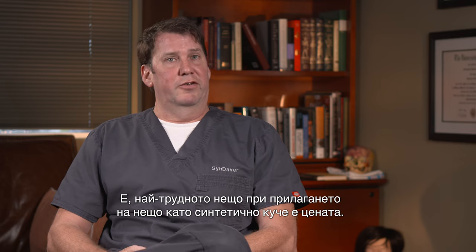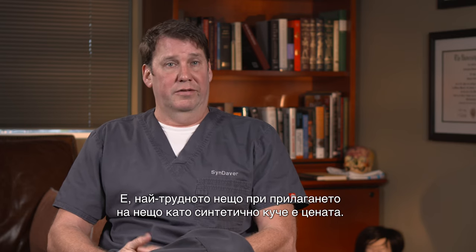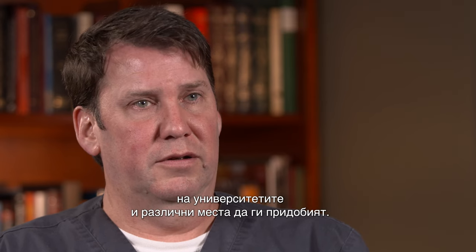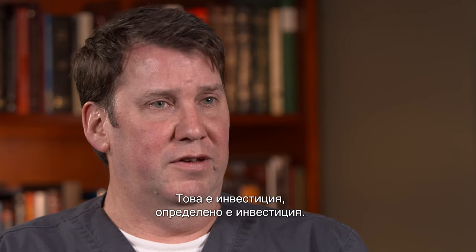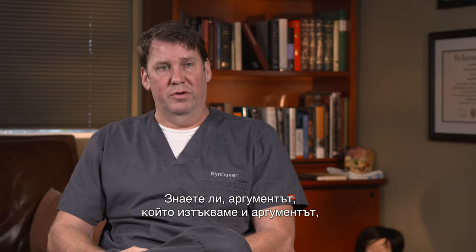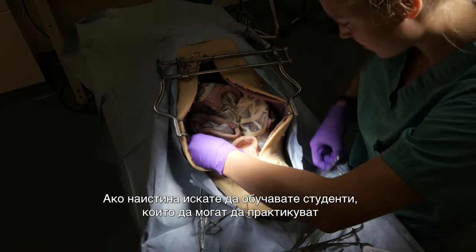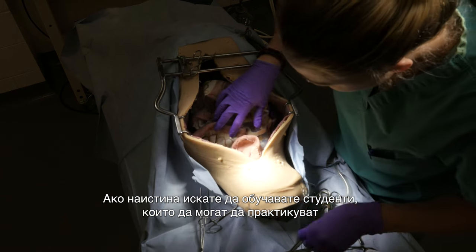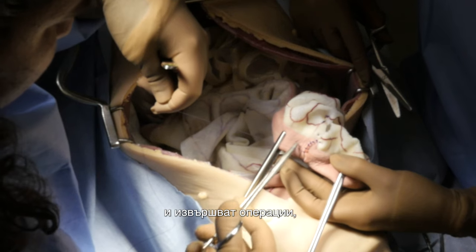The most difficult thing about getting the synthetic canine into practice is the cost. We have a number of ways to help universities and different places acquire them — it's definitely an investment. But the argument we make, which is 100% true, is that you get superior training. If you really want to be in the business of graduating students who are going to be able to practice and perform surgery, you're doing them a disservice if you don't invest in this sort of platform.